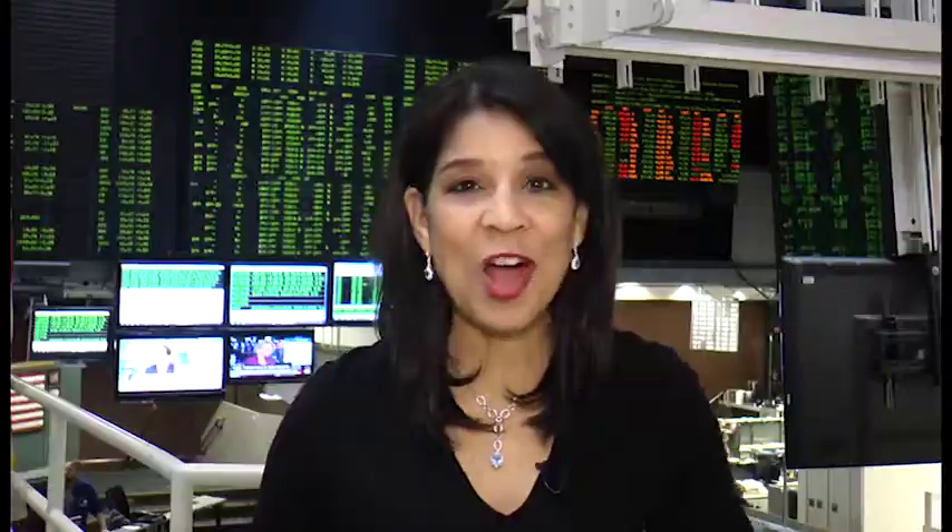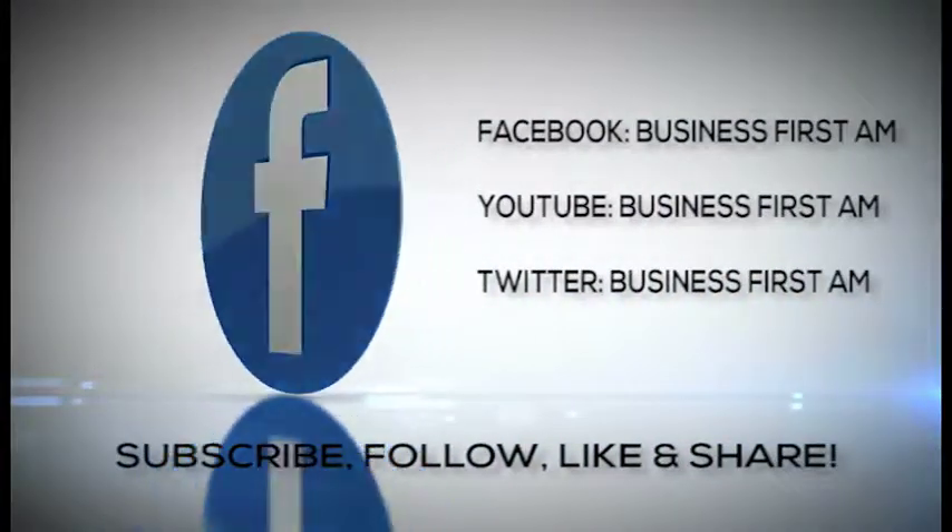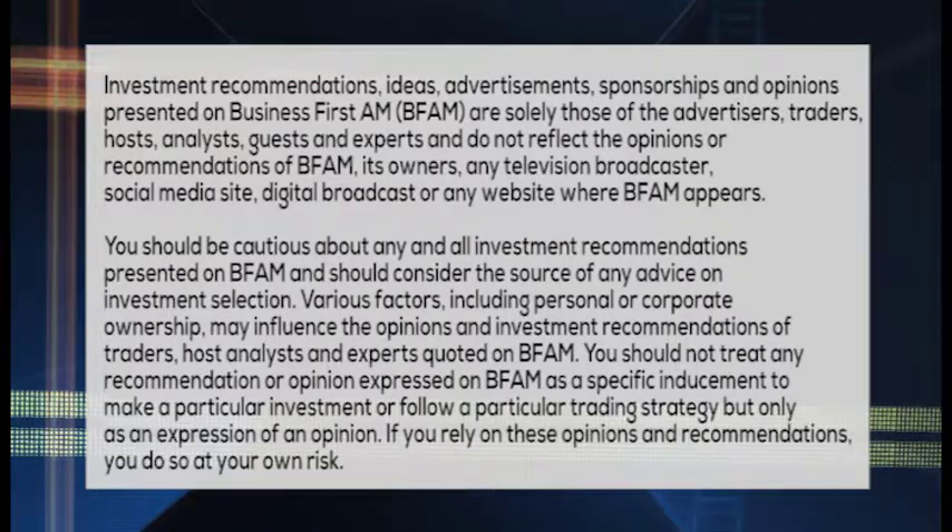Mark, thanks so much for coming on our show. We hope to have you back. Thank you. Check out BusinessFirstAM.com to find out where to see our entire show. And don't forget to like, follow, and share Business First AM. Thank you again for coming. You're welcome.